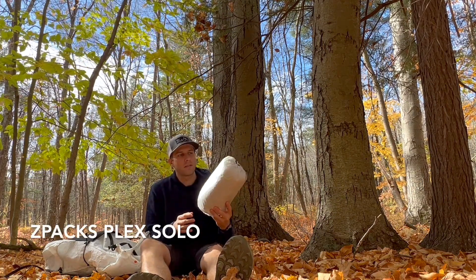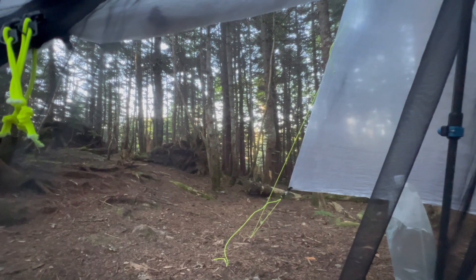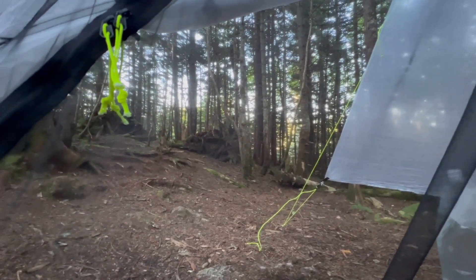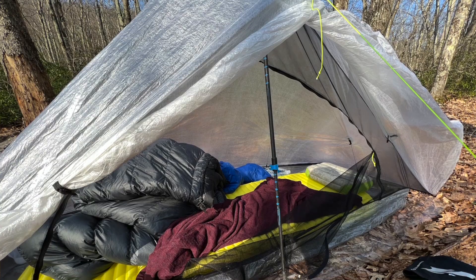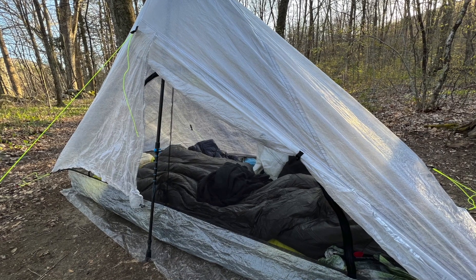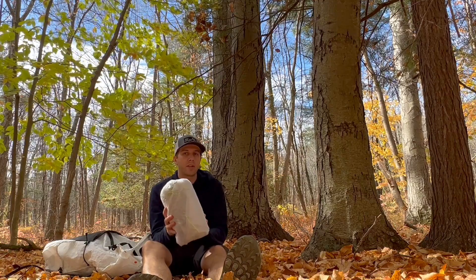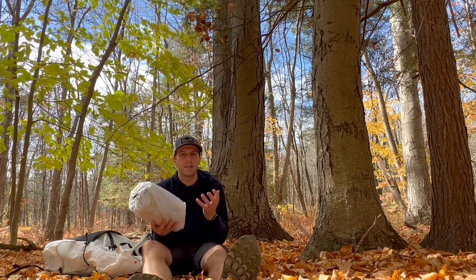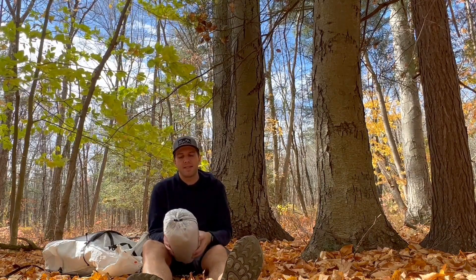Next up is a tent I've been using this year — the Z-Packs Plex Solo. I have about 30 nights in this tent. I really wanted to take it out in varying conditions to see how it performed. I love how it handled strong winds; I even took it out in a late-winter snowstorm and it shed snow really well. It also performs well in heavy rain, is very simple and quick to set up, pretty spacious, and is one of the lightest tents on the market. It'll definitely be one of my go-to's for future trips.